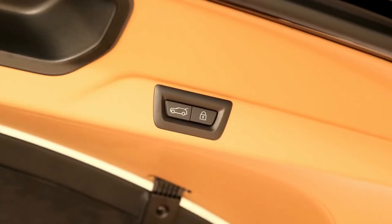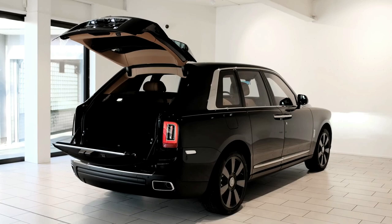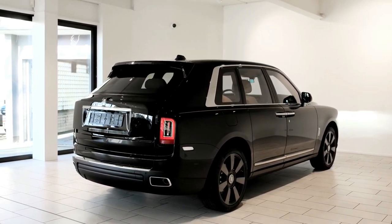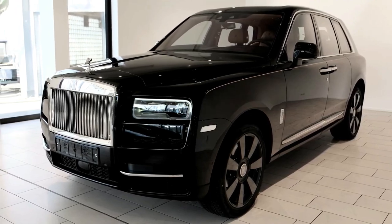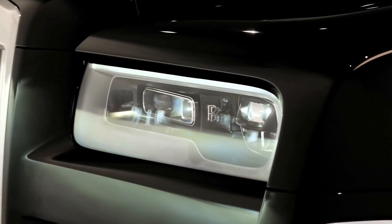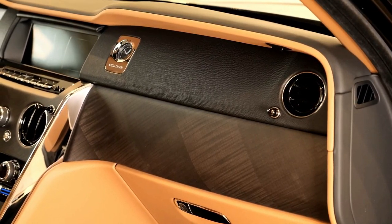Safety and driver assistance features. The Rolls-Royce of SUVs has a host of driver assistance technology, including night vision. For more information about the Cullinan's crash test results, visit the National Highway Traffic Safety Administration (NHTSA) and Insurance Institute for Highway Safety websites.